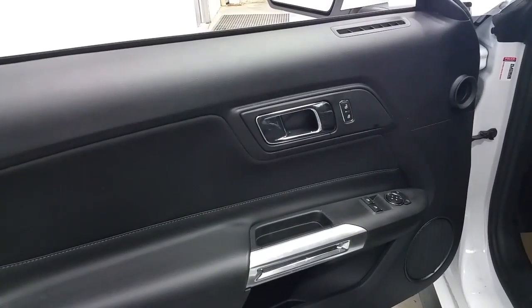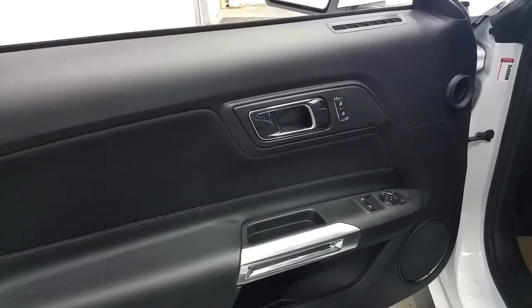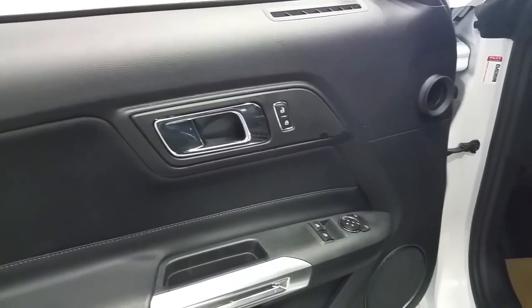The Mustang has an intelligent access key, leather door panels with chrome accenting, power windows, power locks, door storage, and door speaker.